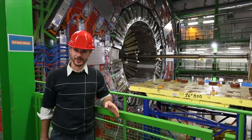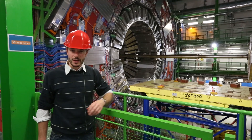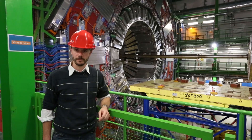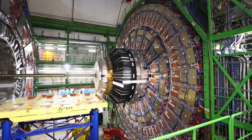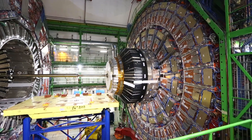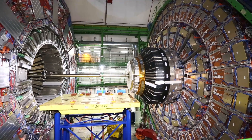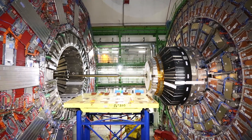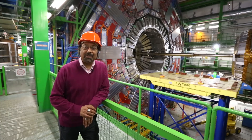We're 100 metres underground at what's called the CMS experiment. In the centre of this machine behind me, the particles that have been whizzing around the tunnel are collided head on, producing a shower of debris. The onion layers of this machine then detect that debris that's thrown off. The scientists have to sift through the information that's produced — about 300 megabytes per second — to try and find some of the rare particles that they've been looking for.